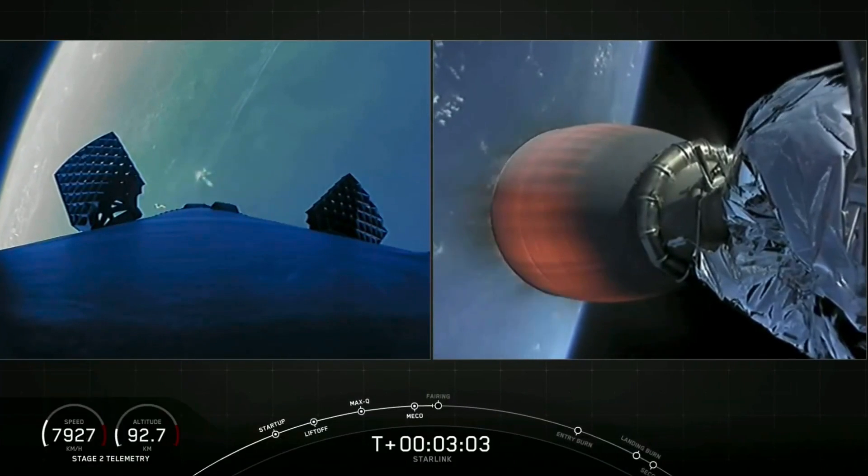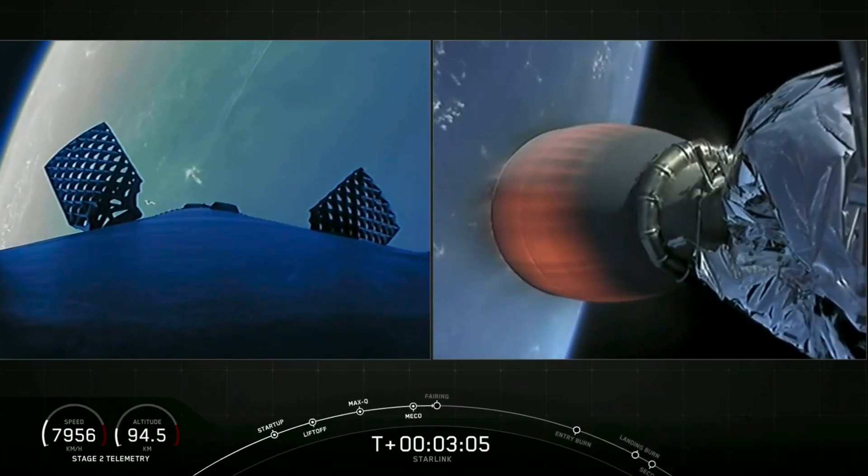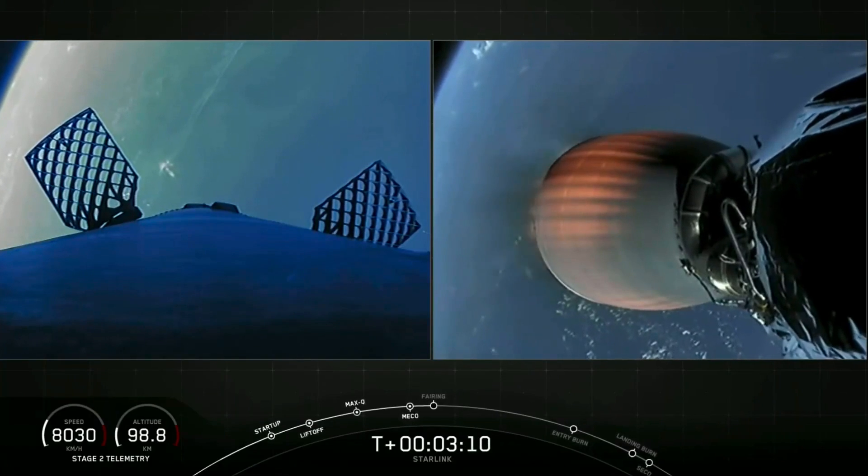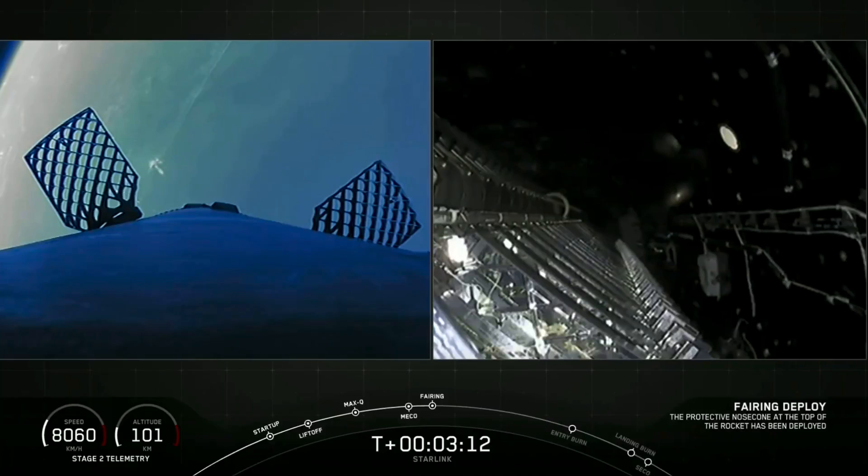The next event we have coming up is fairing deployment. Fairing separation confirmed.